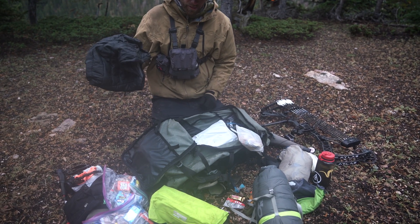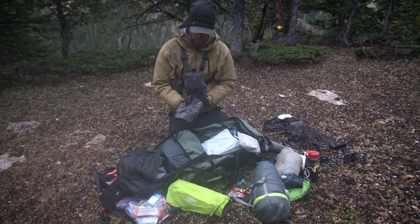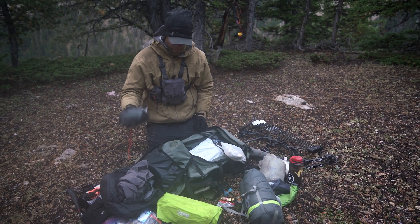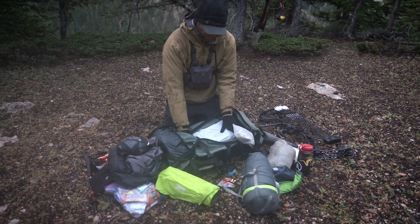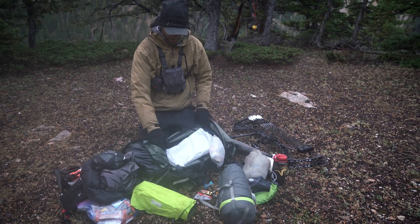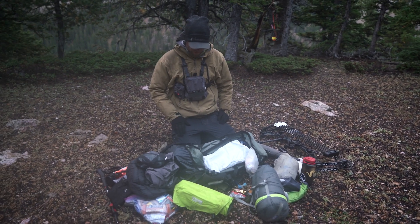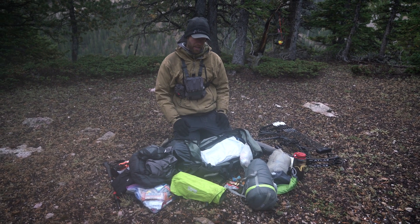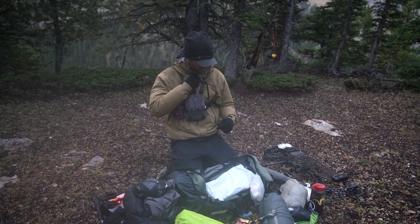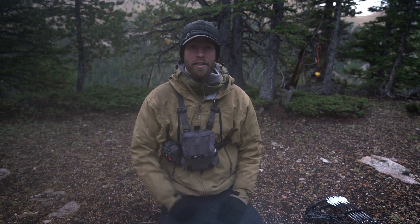Got a down vest, rain pants, game bags, and a water bladder with my hydro sleeve. Got my release in here, De Haviland lightweight pants, bino harness, rain jacket, and puffy.